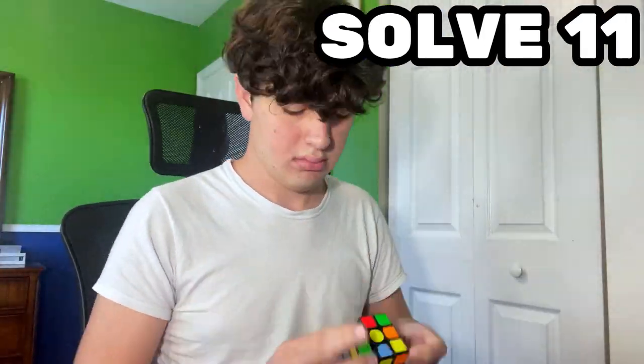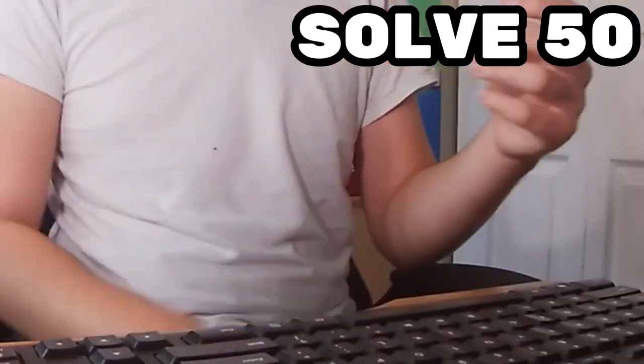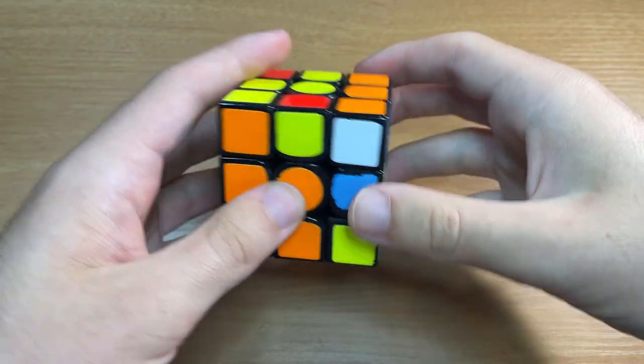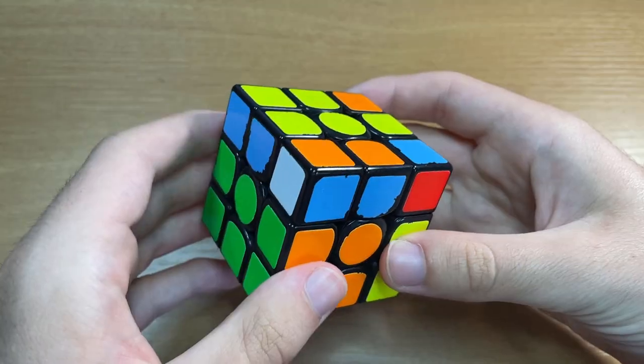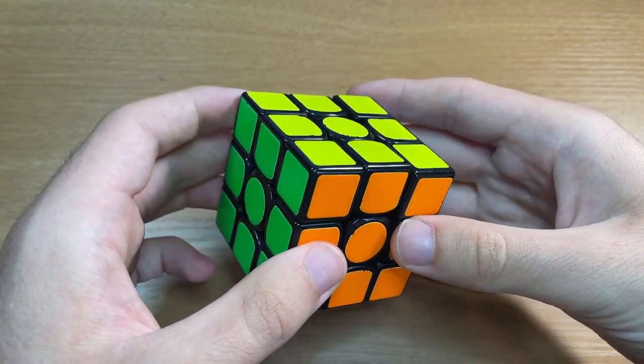Not a last layer skip. I'm 50 solves in and unsurprisingly I didn't get a last layer skip. But there are some ways I can control how likely a last layer skip is. For example, the last F2L slot can be solved differently depending on the last layer pieces you see in algorithm sets like VLS, and this should greatly increase the chances of a last layer skip.